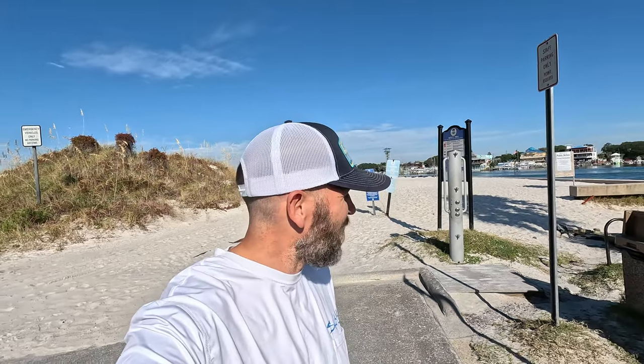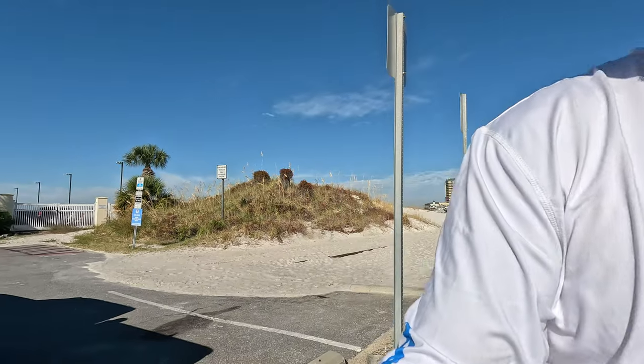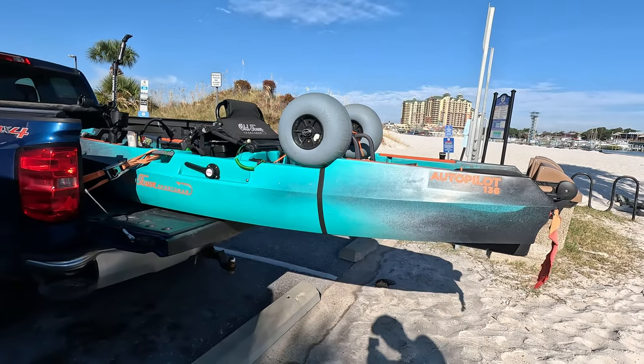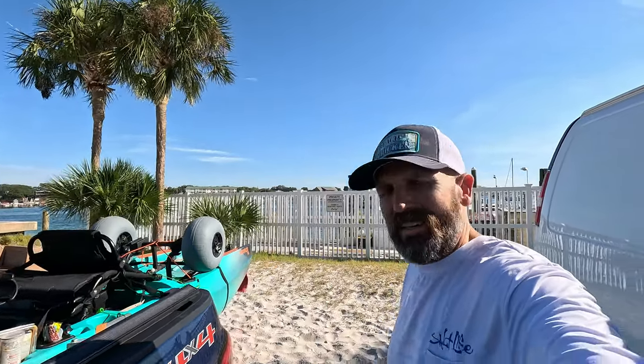Welcome back to Activity Outdoors. We are at Noriega Point — me and Sarah are out scouting different areas to launch kayaks from. This looks like a pretty good area, so I got the whole load in the truck. You can't have trailers in this parking lot, so we had to load it up in the truck — it sticks out about four or five feet. We're gonna get it unloaded, get in the water, and we got some fiddler crabs to see if we can find ourselves some sheepshead.